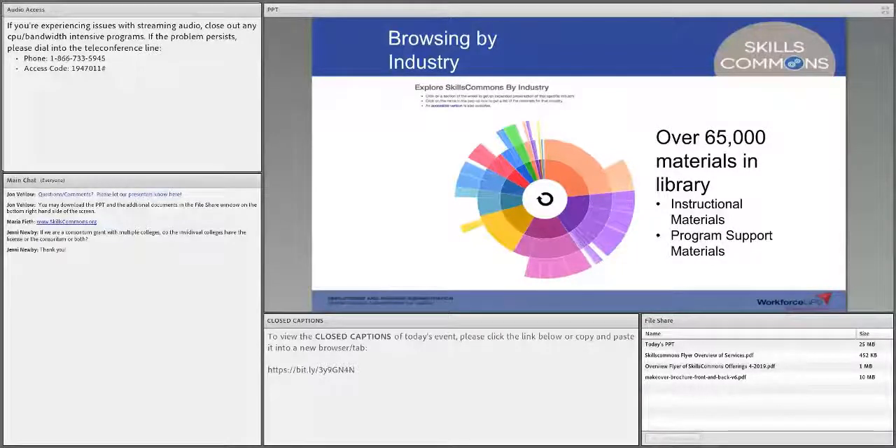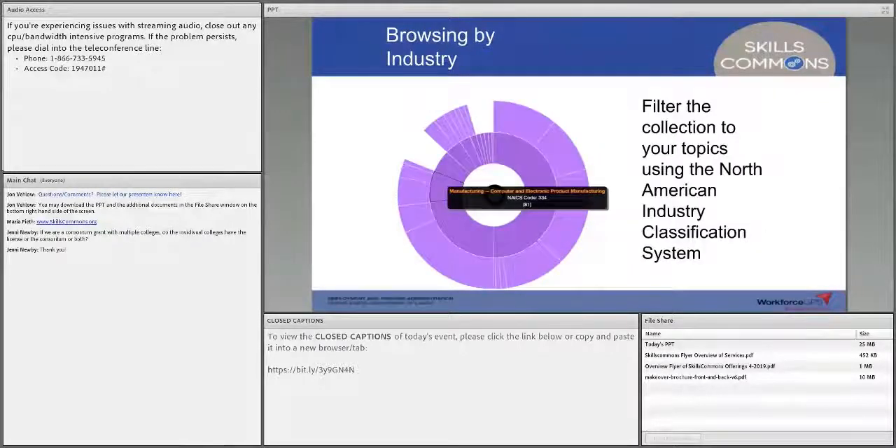Program support materials are also available — as mentioned, Montana has a wonderful example: a toolkit for setting up an apprenticeship program covering not just curriculum but also how to develop apprenticeships within your industry sector. How do you find all these things? It's not just a pile of files — we've organized it within the North American Industry Classification Scheme. We also have it organized by SOC codes and SIP codes, so there are many different ways to navigate.